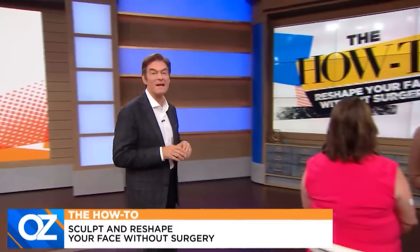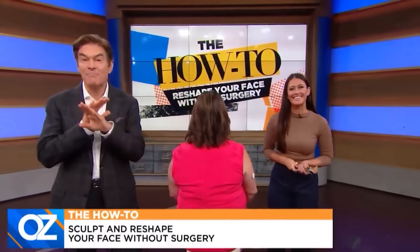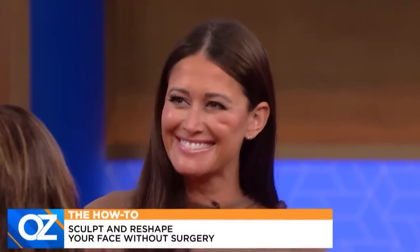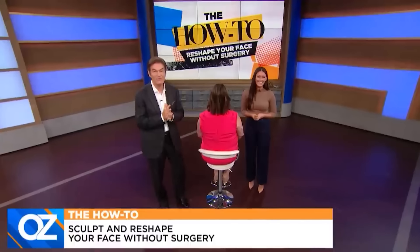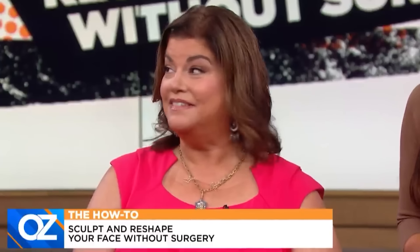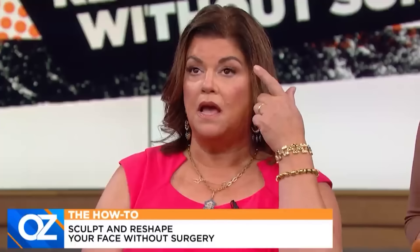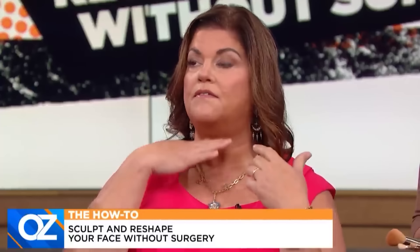It's time to reveal the results from our makeup-only face sculpt and reshape experiment. Celebrity makeup artist Ashley Glazier is here — she's been working with our guest backstage. Here's our guest Kim before, and here's Kim now. Before the makeover, Kim wasn't happy with the heaviness in her eyelids, the wideness of her nose, and the fat under her chin.